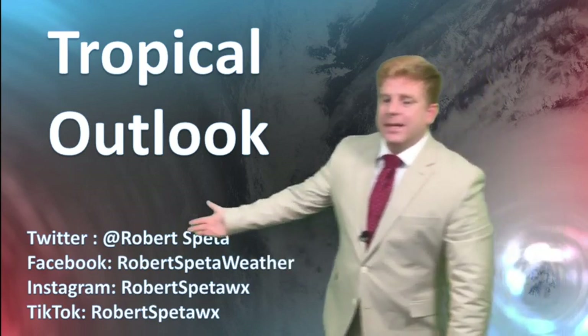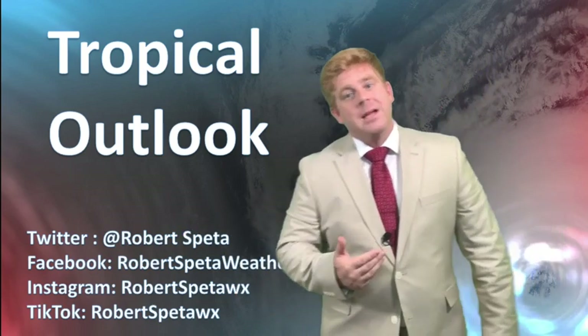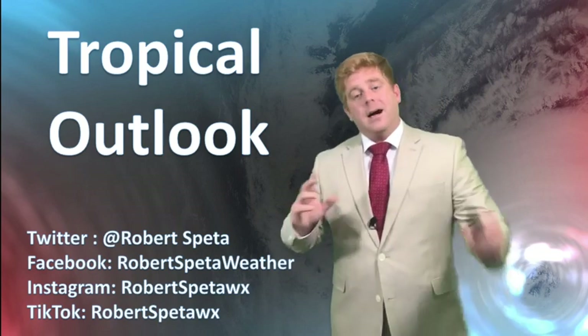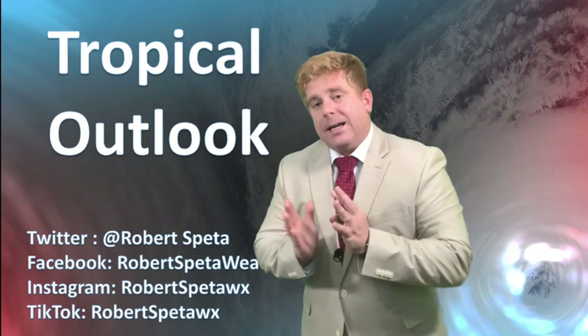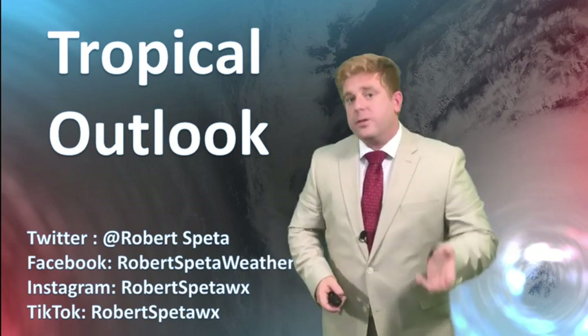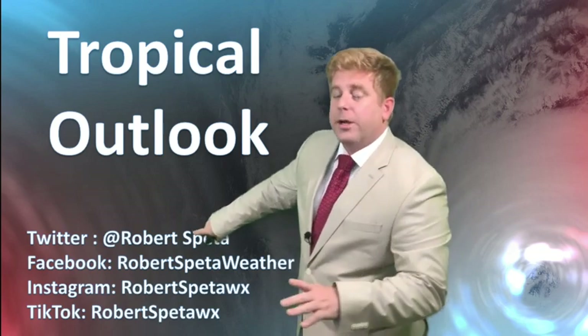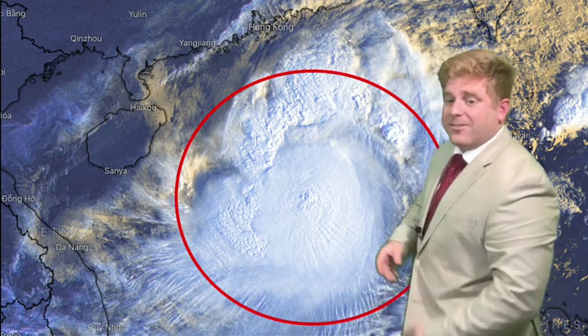I'm meteorologist Robert Speta. Please do follow me on all my social media platforms — I post plenty of updates on what's going on here and in the Atlantic. I recently got picked up to do some part-time work at a local TV station in Jacksonville, Florida, so I'm posting a lot on Twitter about weather there. People in Jacksonville can also learn about weather around the world, which I like to cover.